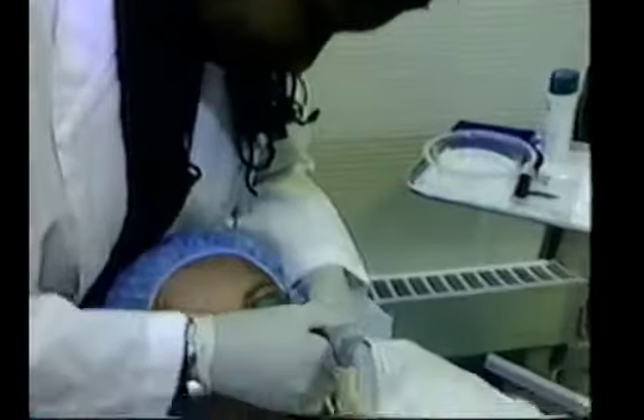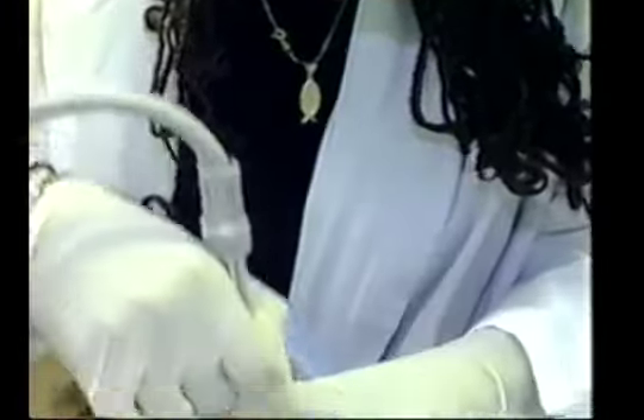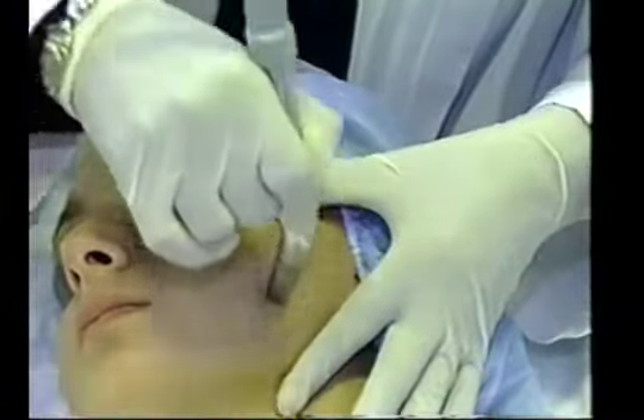Esthetician Dawn Sinclair of Toronto Spa Medica uses a handheld machine to direct a stream of fine crystals and mild suction across fellow staffer Jennifer Theodoropoulos' face. The procedure gently buffs away the outer layer of dry skin. Fine wrinkles can be removed,